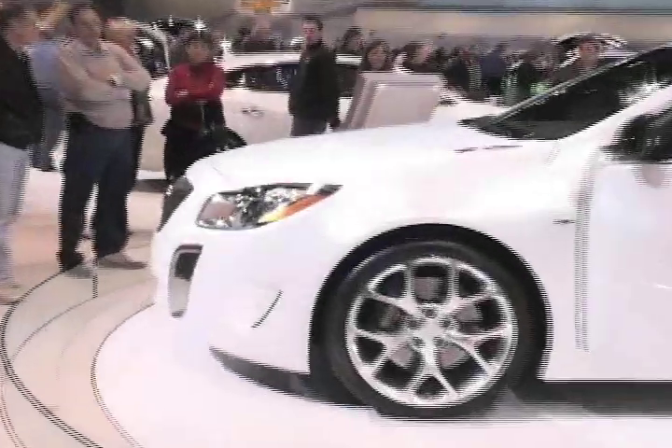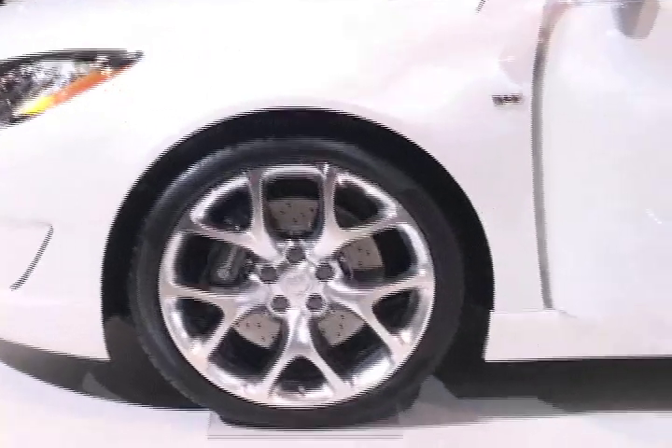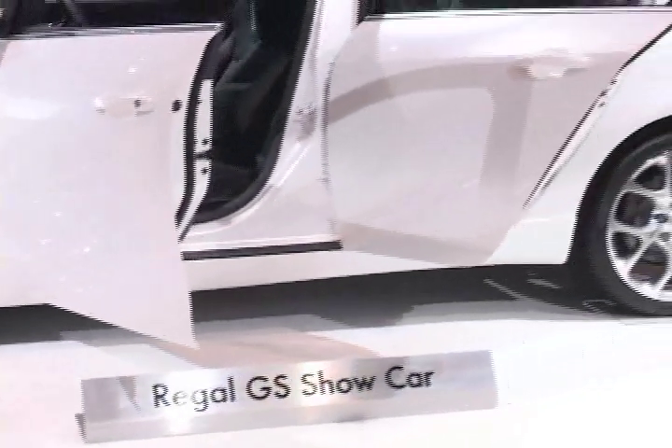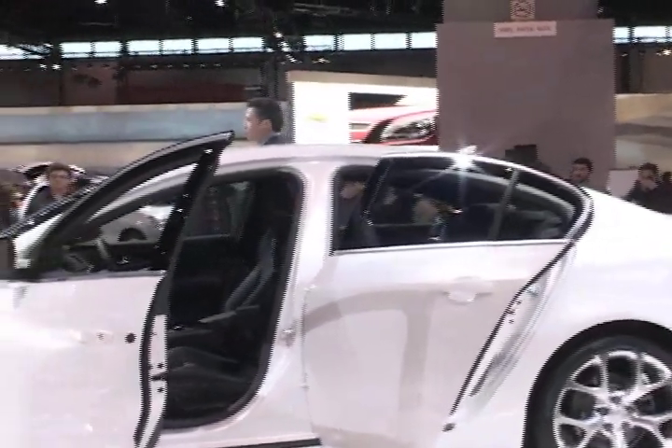When it comes to safety, we have StabiliTrak, traction control, and anti-lock brakes, of course. We also have six standard airbags and two available rear thorax airbags, giving us a grand total of eight, and that is more than the Volvo S60.